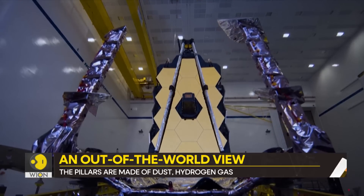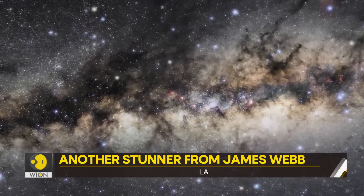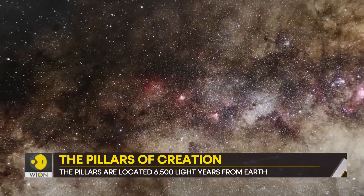NASA spent $10 billion to build the James Webb Telescope. It is observing the universe from a point that is 1.5 million kilometers away from the Earth's orbit. The telescope has already sent home some stunning images.